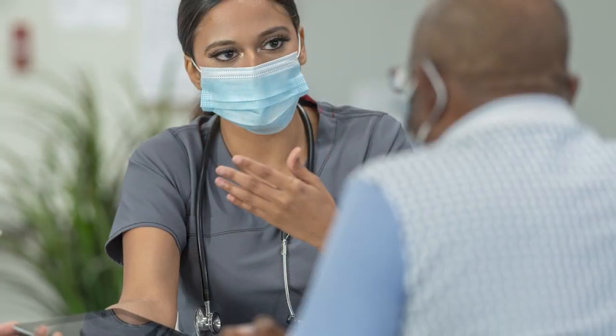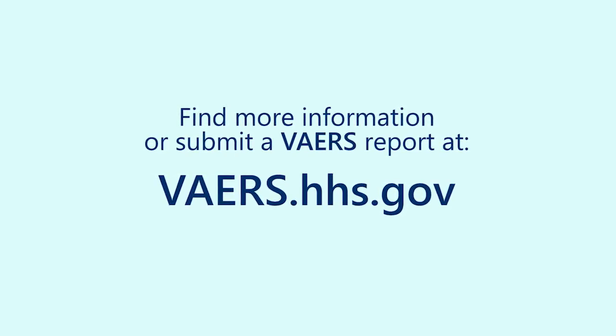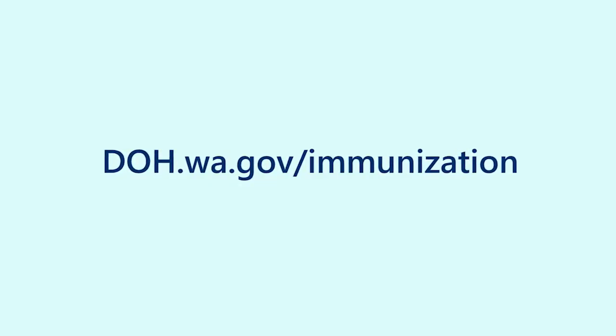We encourage anyone considering vaccination to talk with their health care provider about the benefits and risks. Find more information or submit a VAERS report at vaers.hhs.gov. There are other pieces of the safety system in place, such as the vaccine safety data link. Learn more about the full safety system at doh.wa.gov/immunization.